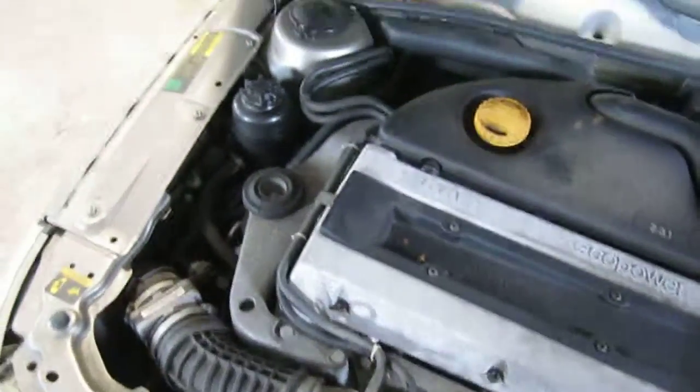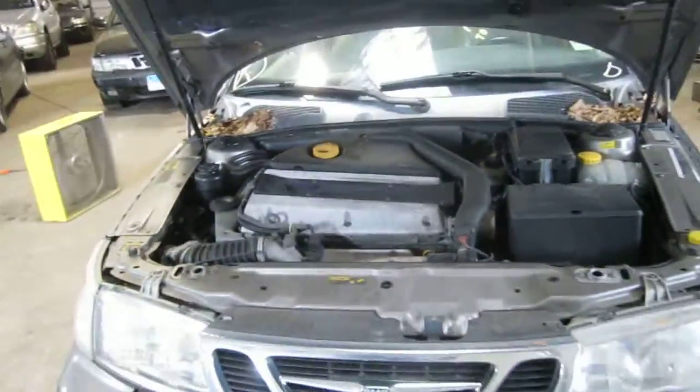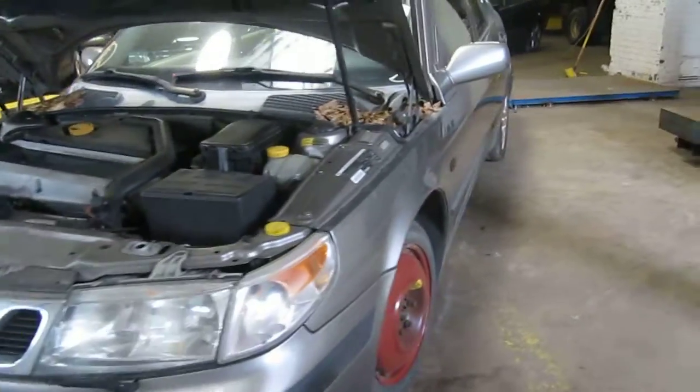This vehicle has a 2.3 liter turbo California emissions engine. It is also equipped with an automatic transmission, cruise control, anti-lock brakes, and the vehicle is also front wheel drive.